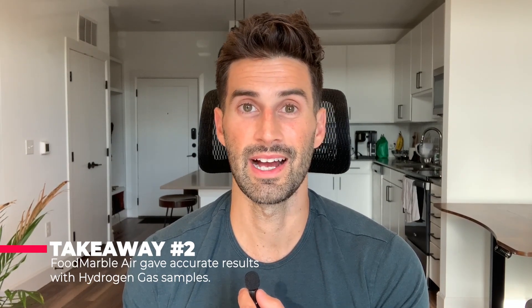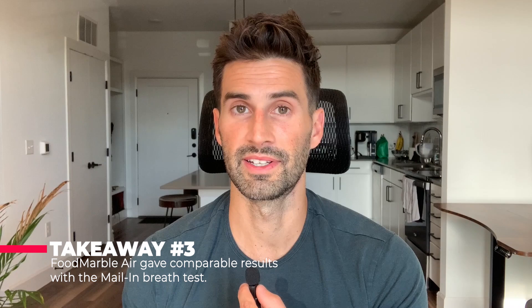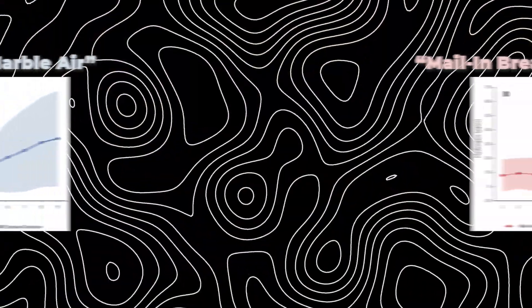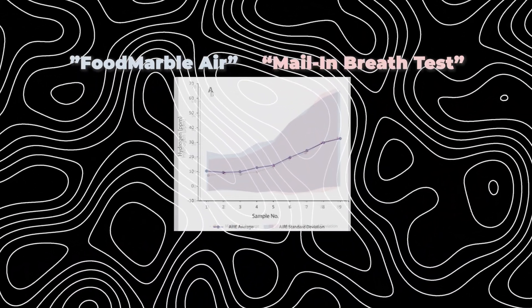Moving on to conclusions and takeaways. First, there were members of Food Marble on the panel conducting this study — you can interpret this however you like, though to be fair, without their involvement, nobody else would likely take the initiative to study this. Takeaway two: the Food Marble Air gave accurate hydrogen results when compared against stock samples at 3, 10, and 50 parts per million, with readings off by only 1.2 parts per million on average. Takeaway three: the Food Marble Air provided comparable results to mail-in tests, with 90% agreement — 45 out of 50 patients.